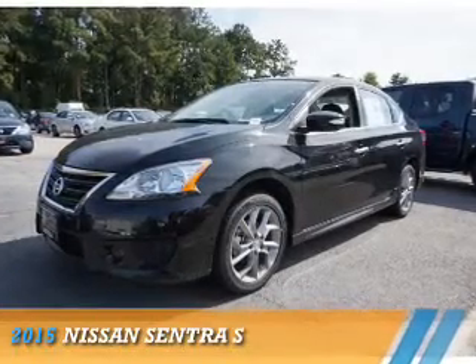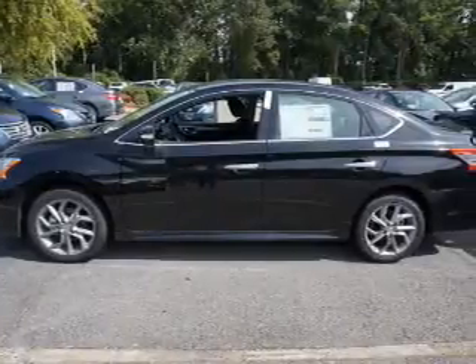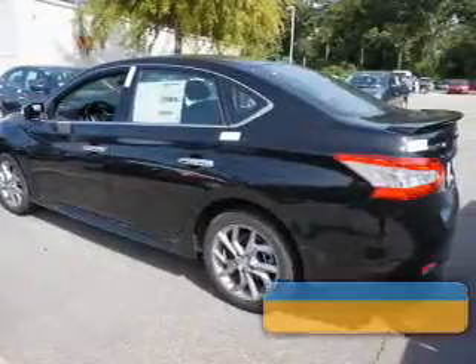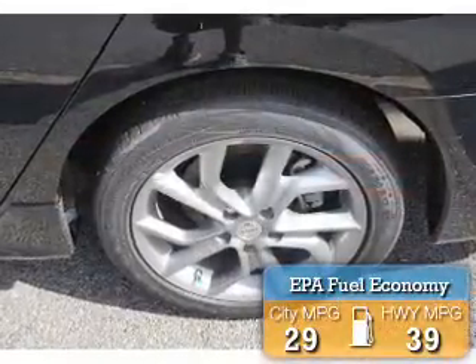Presenting the 2015 Nissan Sentra. It's powered by front wheel drive, a 1.8 liter 4 cylinder engine, and a continuously variable transmission. Great fuel efficiency saves you money by requiring fewer trips to the gas station.